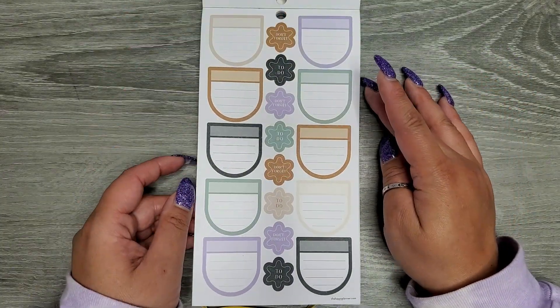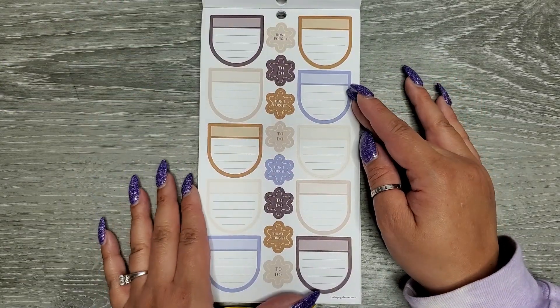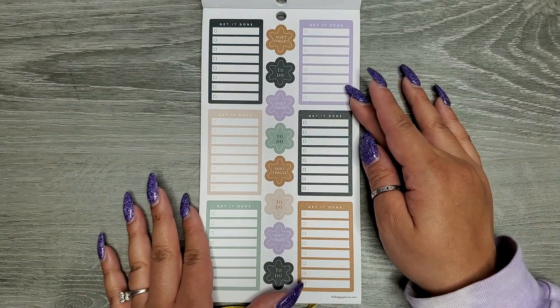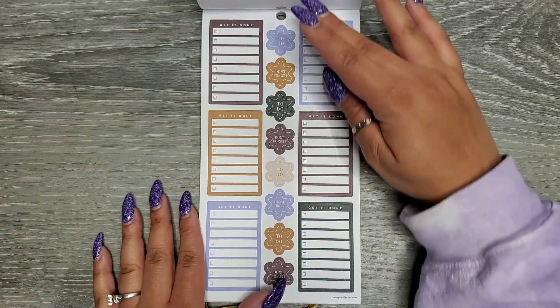Some functional shapes here — 'Don't forget' and 'To do' down the center. Same on the next page, just different colors. Then we have some full box checklists — a couple pages of those.